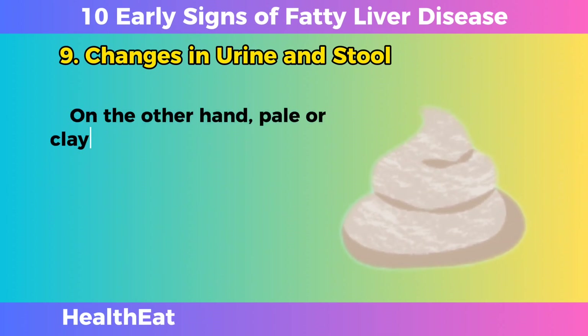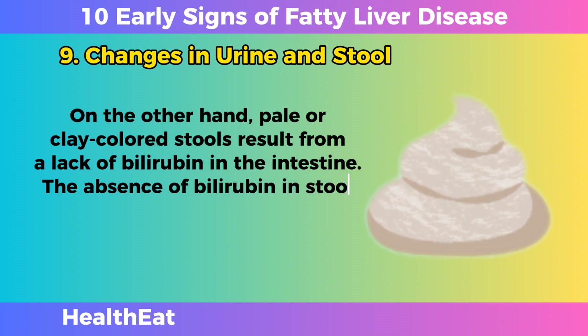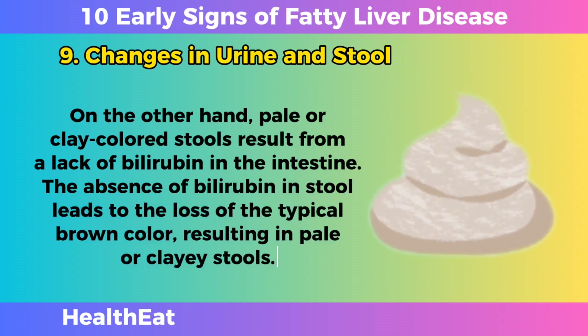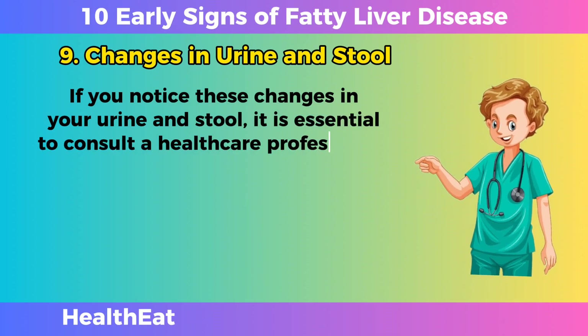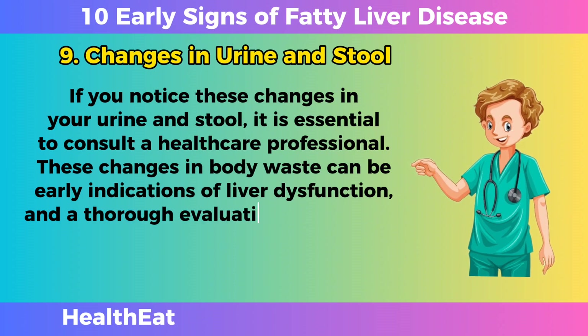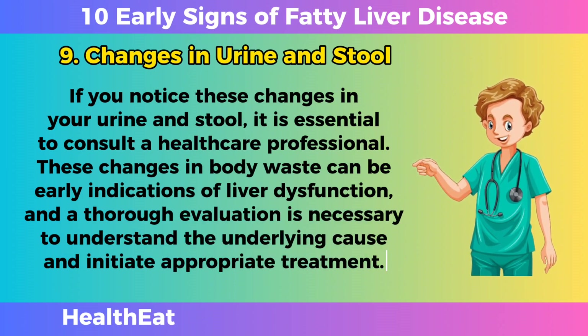On the other hand, pale or clay-colored stools result from a lack of bilirubin in the intestine. The absence of bilirubin in stool leads to the loss of the typical brown color, resulting in pale or clay-colored stools. If you notice these changes in your urine and stool, it is essential to consult a healthcare professional, as they can be early indications of liver dysfunction requiring thorough evaluation and appropriate treatment.